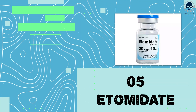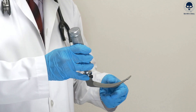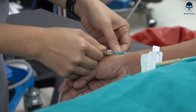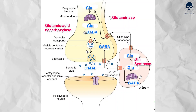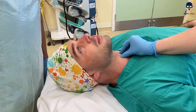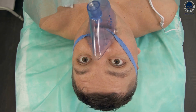Number 5: Etomidate. Etomidate is an intravenous anesthetic agent commonly used to induce rapid sedation and anesthesia for short medical procedures or intubation. It's a clear, colorless liquid administered by healthcare professionals. The onset of etomidate's effects is rapid, typically occurring within seconds after injection. It acts by enhancing the activity of the neurotransmitter GABA in the brain, which leads to sedation and loss of consciousness. The duration of etomidate's effects is relatively short, lasting only a few minutes, allowing for precise control of sedation levels and a rapid recovery once the drug is discontinued.